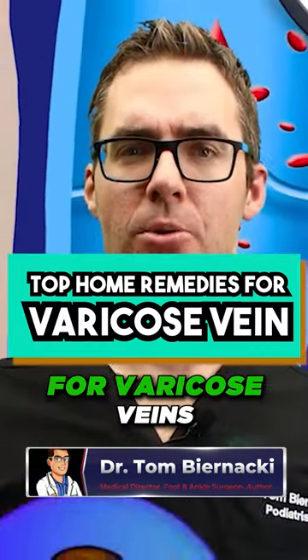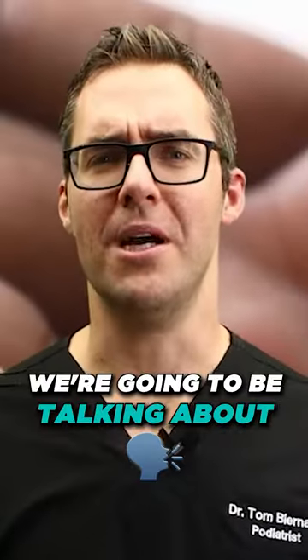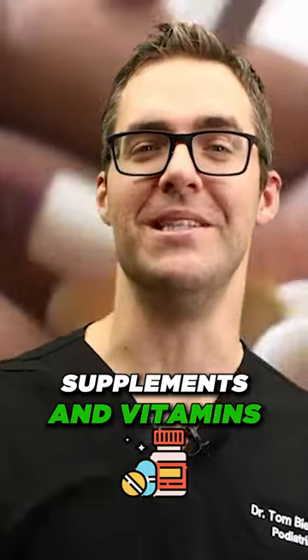The top remedies for varicose veins. Number one, we're going to be talking about supplements and vitamins.